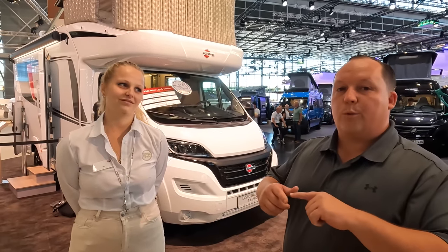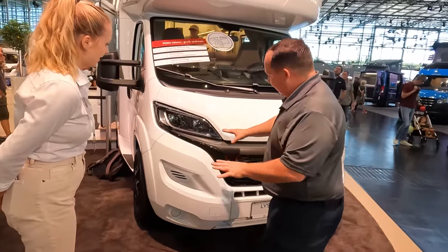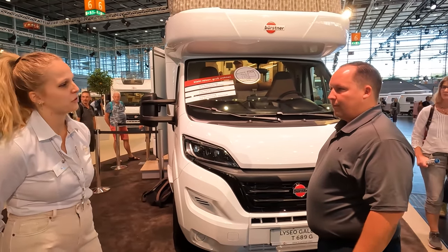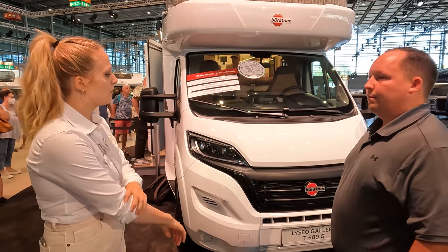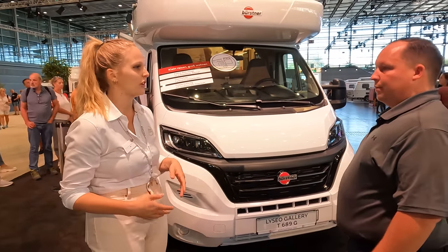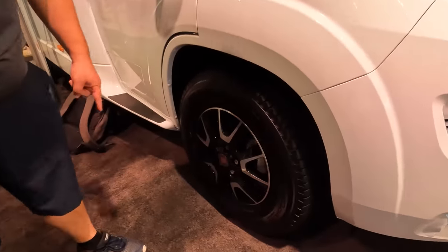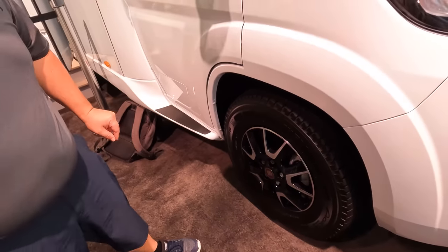If you guys are watching this and you're interested in buying one of these units, we'll link their website down below. This video is more of just us showing it off. The chassis is a Fiat Ducato — I love the headlight design. Fiat is the main brand used in Europe for motorhomes. Because it's a Liseo, the branding is quite high-spectrum, so you've got everything from tire coverage to LED lights. Coming down, look at these tires — Michelins, 225-75 R16 CP with nice Fiat rims.